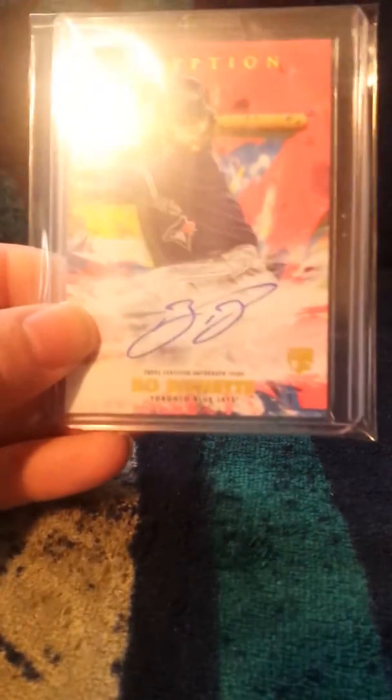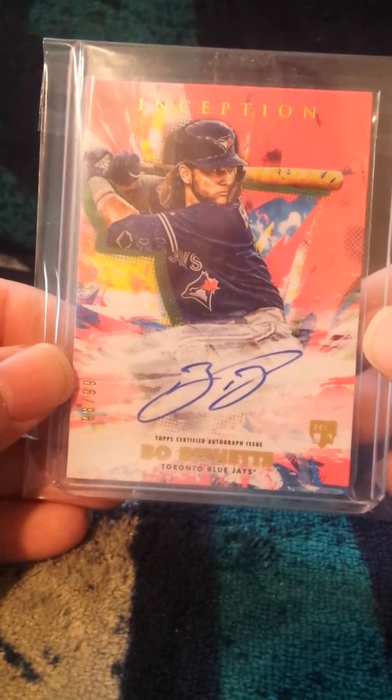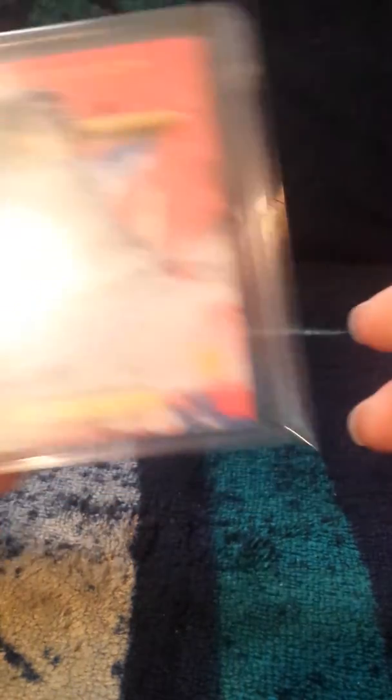And I got my cards back today. First, I got this Bo Bichette Pink Auto out of 99 from Striker Breaks, which came today.